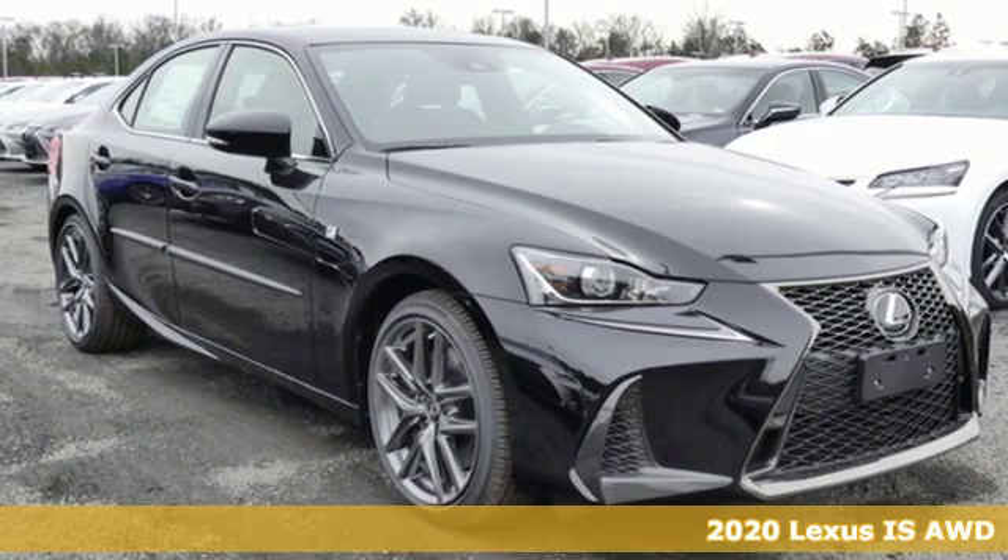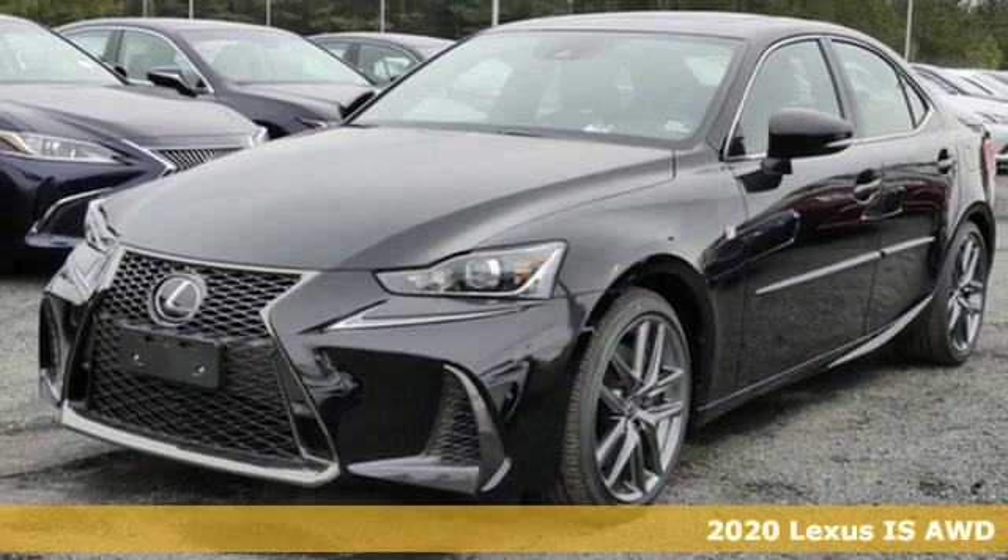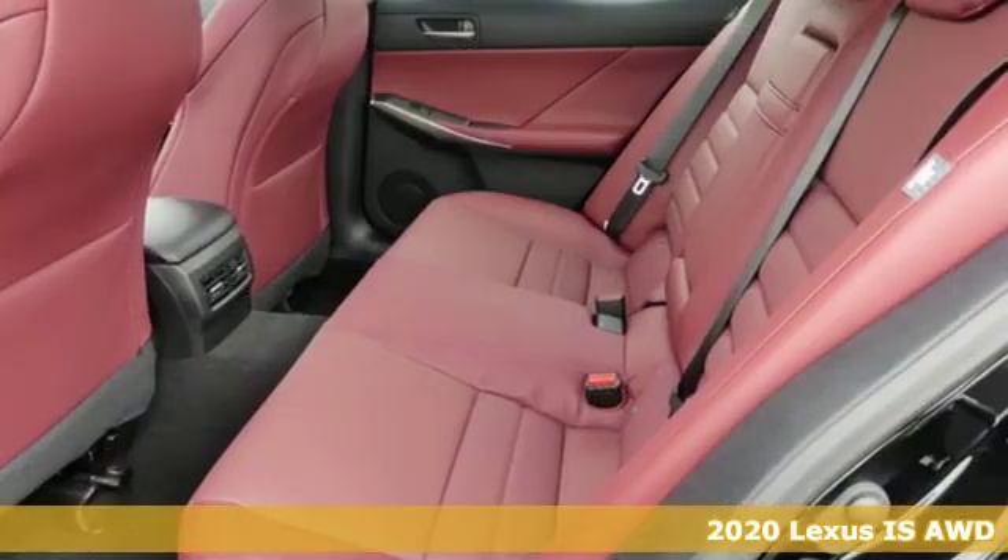It's a new 2020 Lexus IS. Defy moderation and dare for something more. Lexus IS, more than amazing.